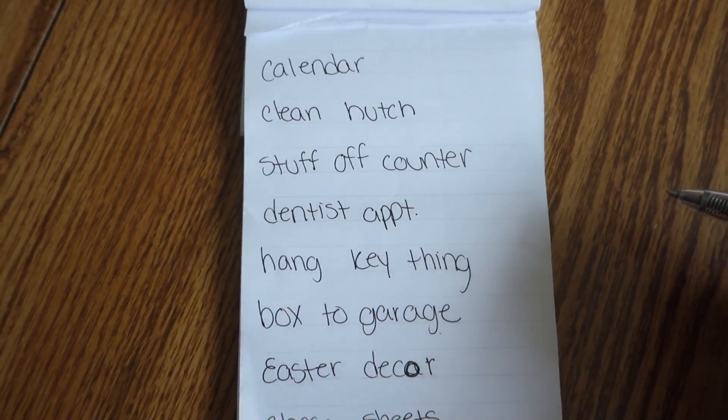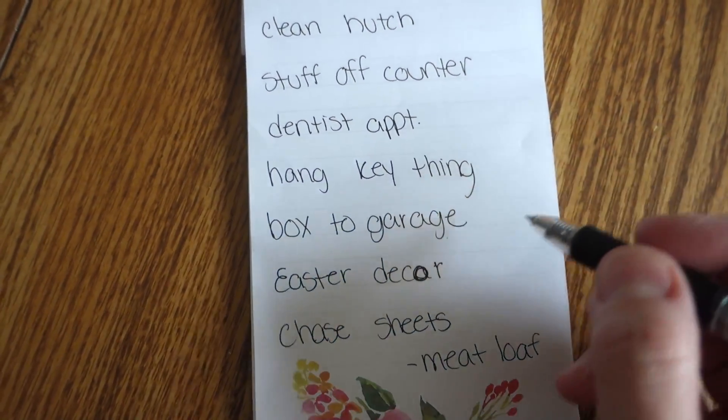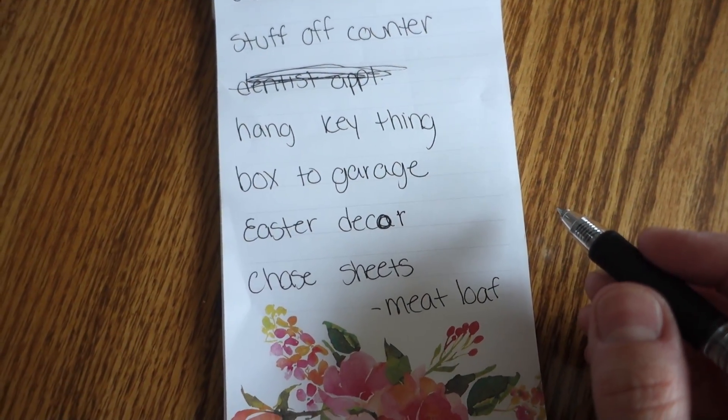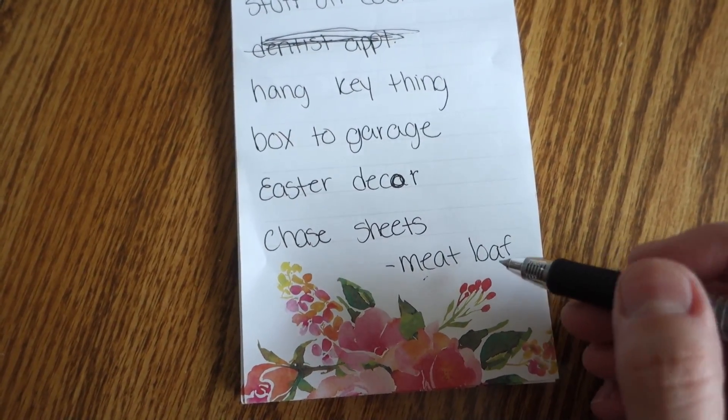Hi guys, welcome to another video. Today I have a list a mile long of stuff that needs to be done — well, every day since we've moved I've had a list that long. I thought today I would just take you guys around with me, get some stuff done. I'll show you my list of things I want to get done, but a lot of the time I write a list and end up doing other stuff, so we'll see what actually happens.